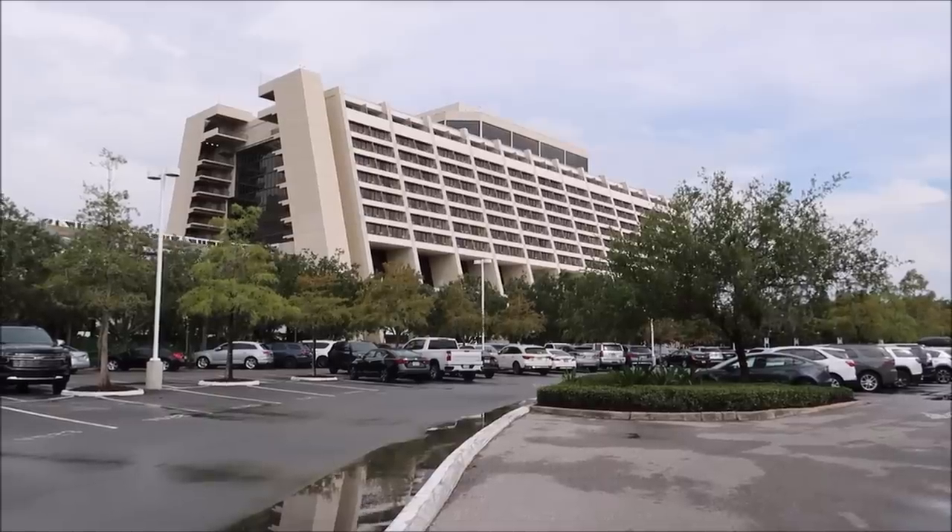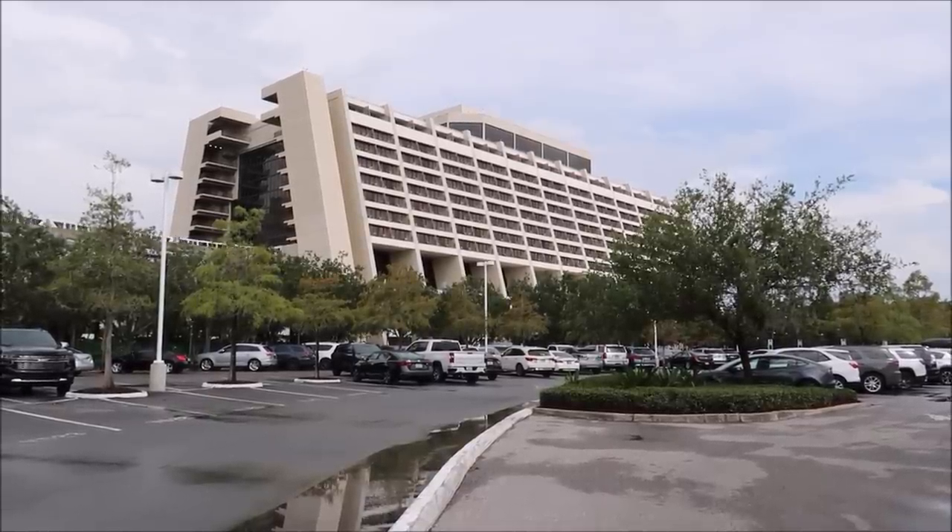Hey friends, today we are hanging out at Disney's Contemporary Resort and we are going to be dining at the California Grill. This is one of the best and most expensive restaurants on Disney property and I love it here. They have a new menu that I've been wanting to try because they have a new steak entree that looks phenomenal, and I figured today was the perfect day — so we're going to eat some food, watch the sunset, and have a beautiful California Grill kind of day.